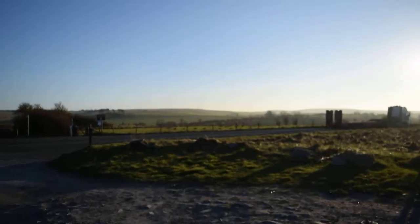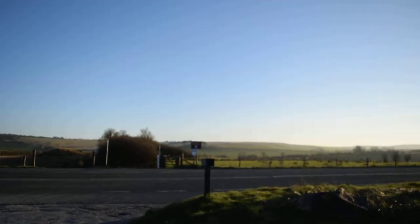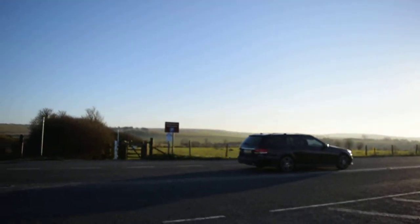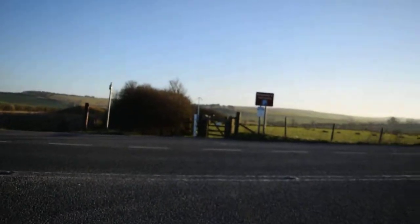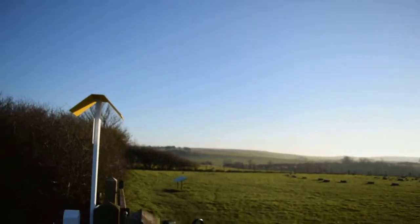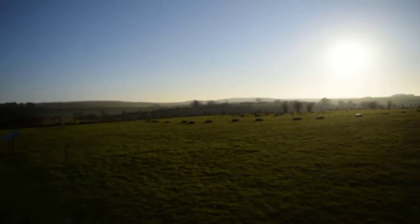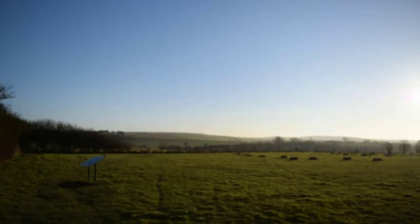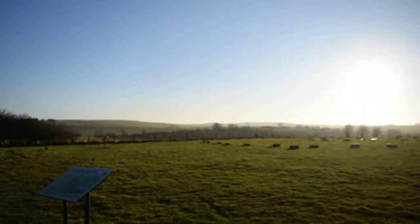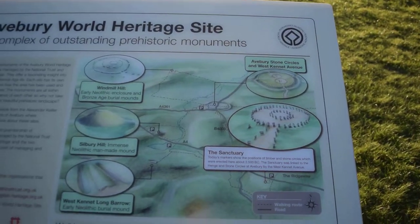This is called the Sanctuary on the other side of the road. This was a wooden circle. None of the pieces of wood exist anymore, of course, but they have replaced them with concrete blocks to show the layout of the circle. So you can see the Sanctuary.